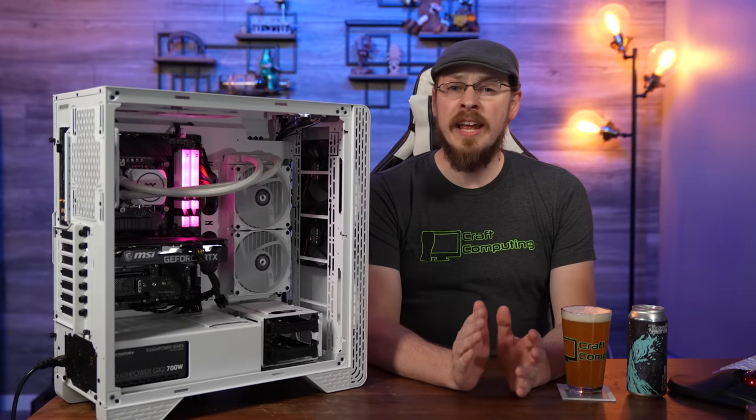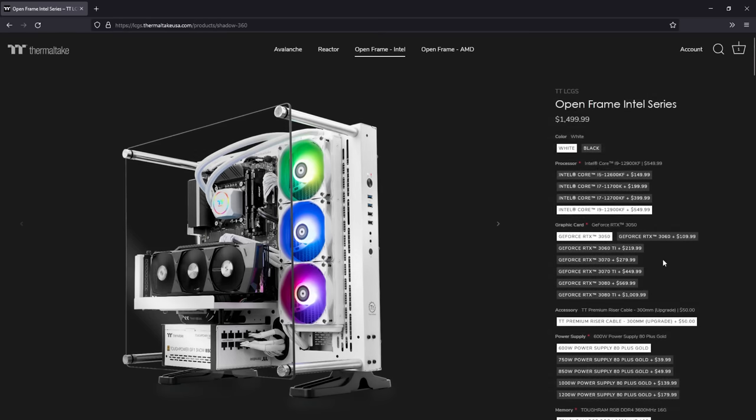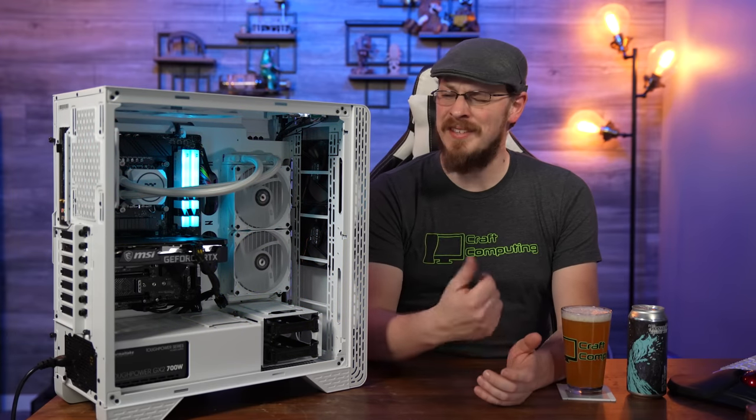Before we get started today, a huge shout out to Thermaltake for sponsoring today's video. Customize the PC of your dreams at Thermaltake LCGS, or follow the link down in the video description. Welcome back to Craft Computing everyone — I'm Jeff.